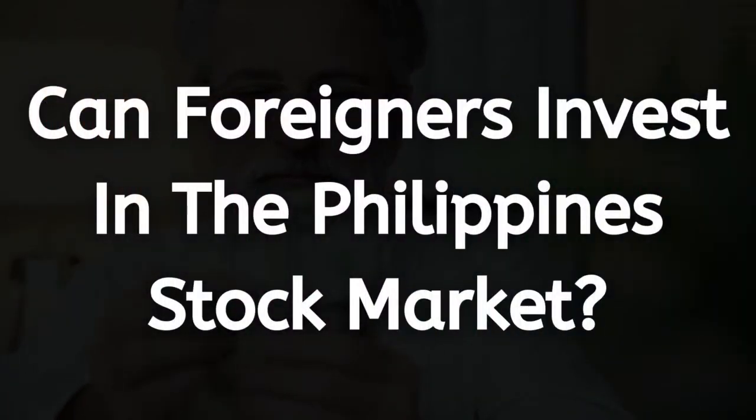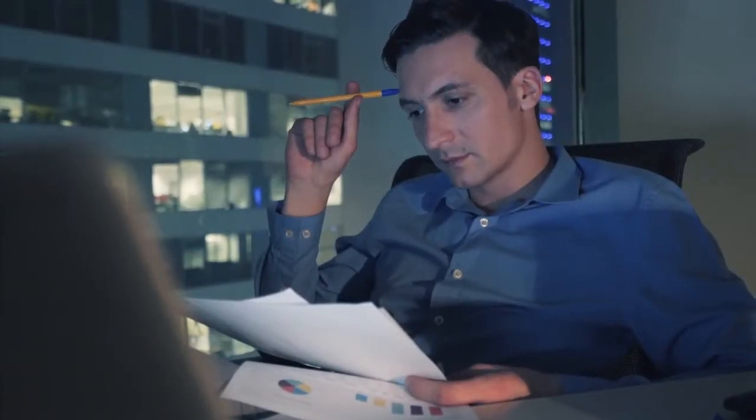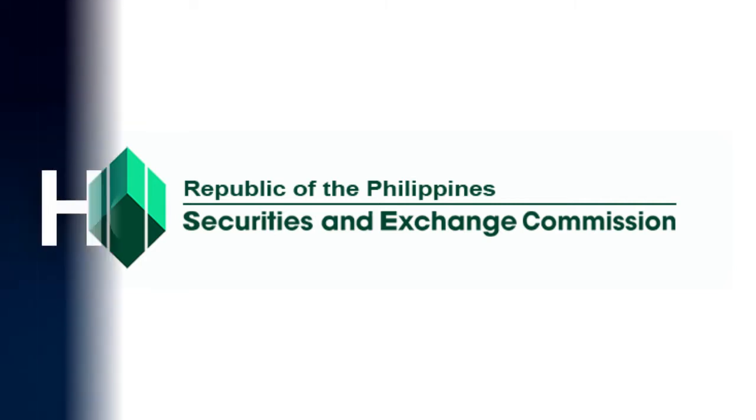The first question you may have as an investor is: can you invest in the Philippine Stock Exchange? Yes, it's possible for foreigners to invest. The Securities and Exchange Commission (SEC) of the Philippines has put slight restrictions on foreign investment. The main restriction being that a foreigner cannot own more than 40% of the shares of a company in the Philippines.